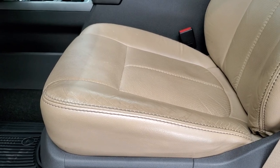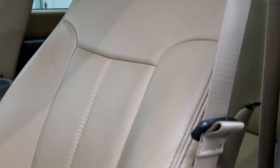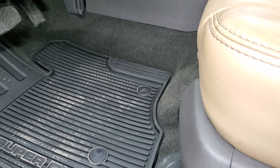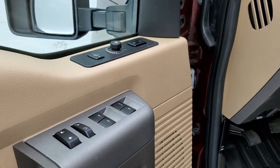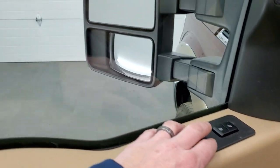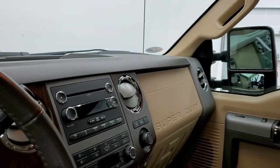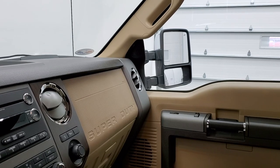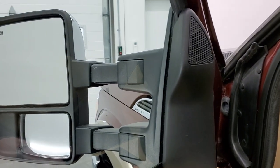Inside, the Lariat package gives you the tan leather interior. There are no rips or tears on the seats — they are in very nice condition. It has the factory all-weather floor mats, auto headlamps, power pedals, tilt and telescopic steering wheel, power windows, power locks, power mirrors, and memory driver's seat. Here are the controls for the mirrors — they do power fold in, and I always like showing both sides so you know both are working properly. They also power telescope out and in — both sides working very nicely.